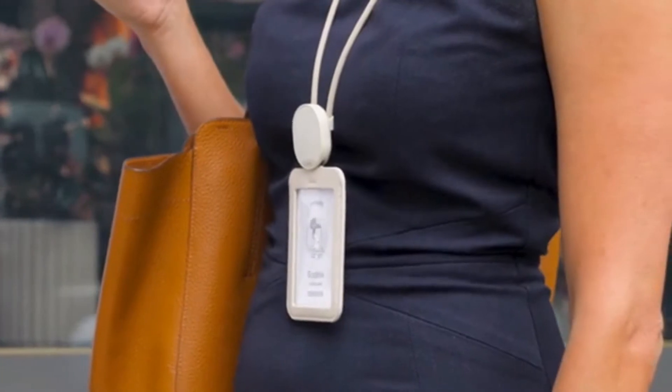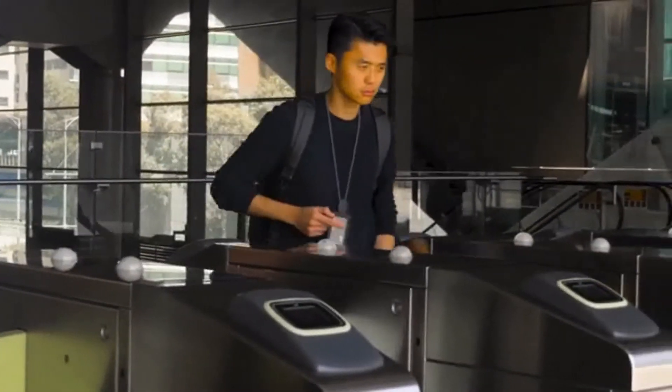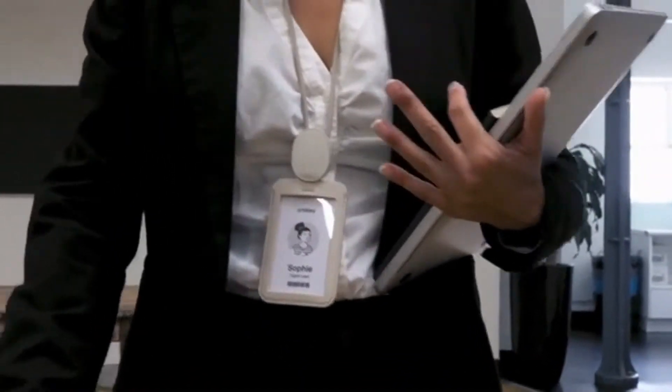These features all come together in a sleek and minimal design with premium leather finishes, so you can feel proud, professional and confident with an elegant cardholder that you can rely on day after day.